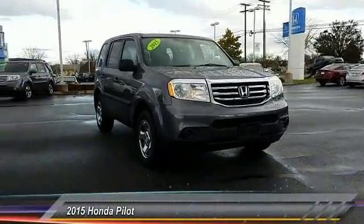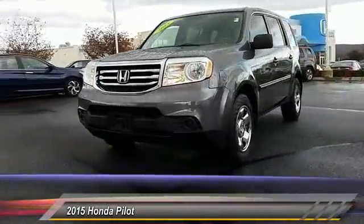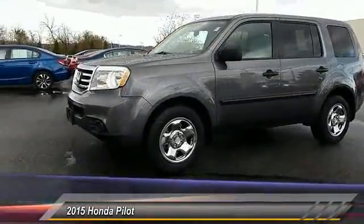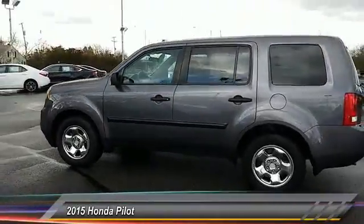The 2015 Pilot. Optimal utility. Indulgent interior. Powerful performer. You'll be ready for almost anything in the Honda Pilot, and it's priced below $25,000.